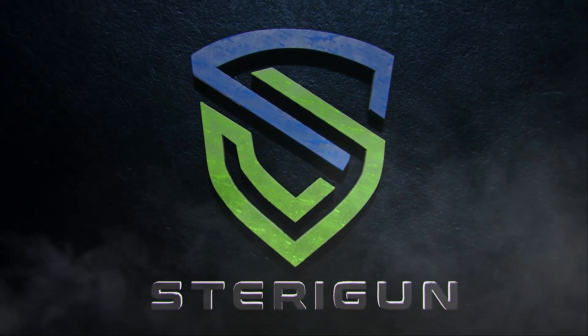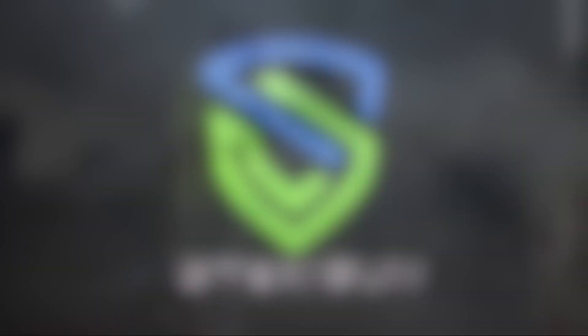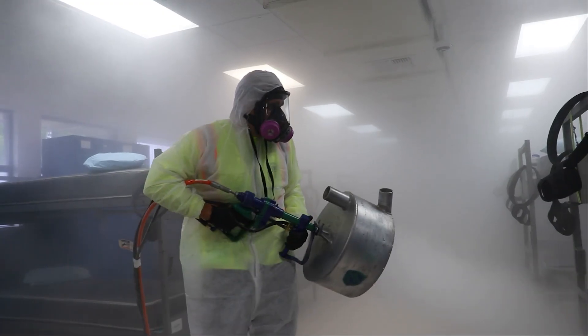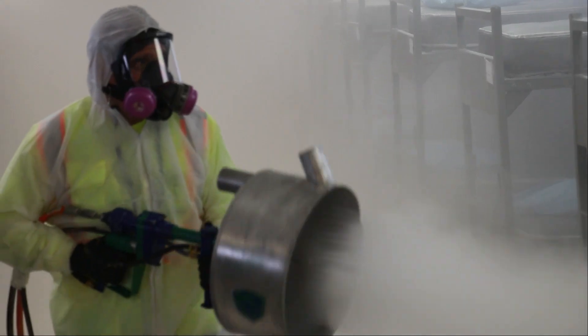This is SteriGun, the most powerful atmospheric deployment system in the world. It was designed to radically reduce downtime needed for disinfecting and is the fastest way to effectively disinfect surfaces or atmospheres anywhere.